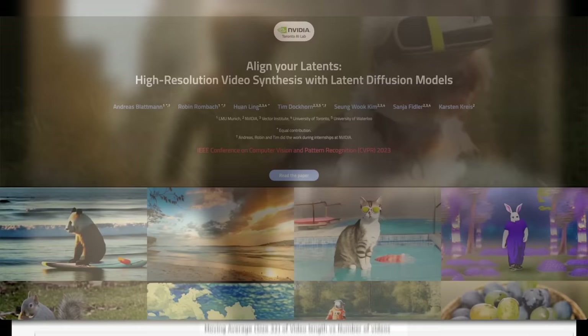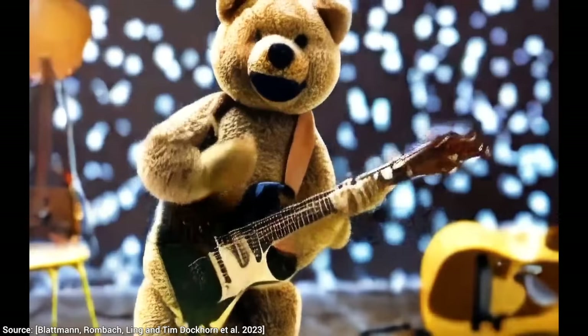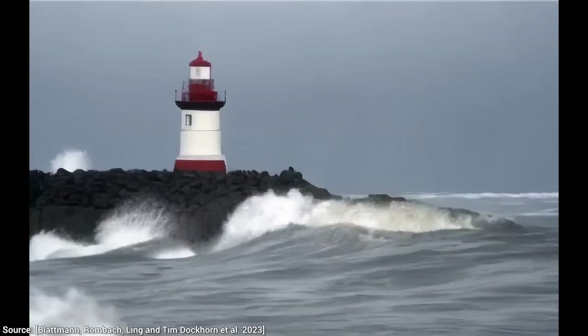Now, I haven't found the source code for this paper yet, however there will soon be an episode about a way for you to try to create videos like this. If you are interested, make sure to subscribe and hit the bell icon not to miss it!